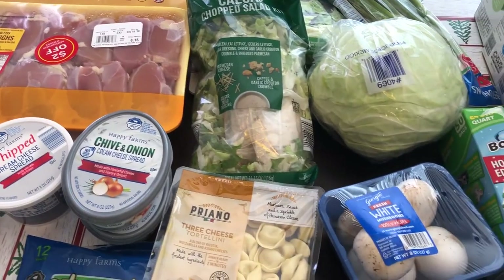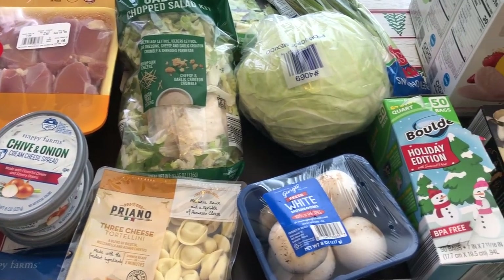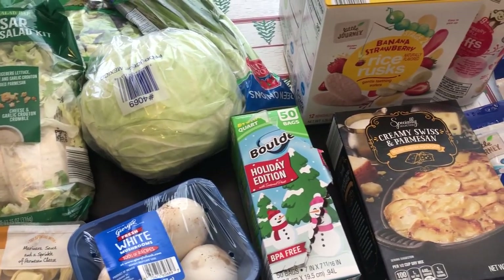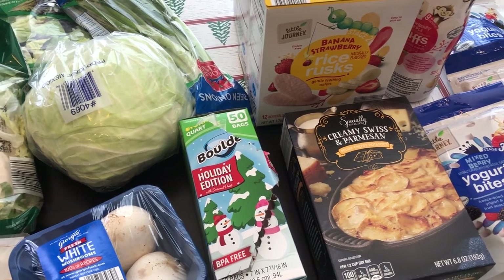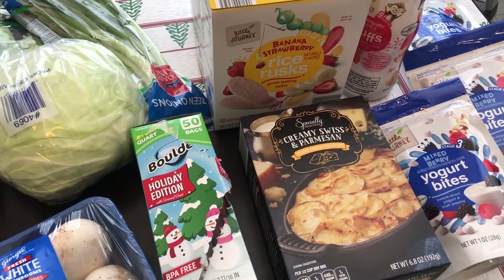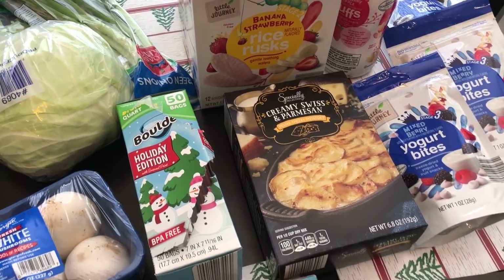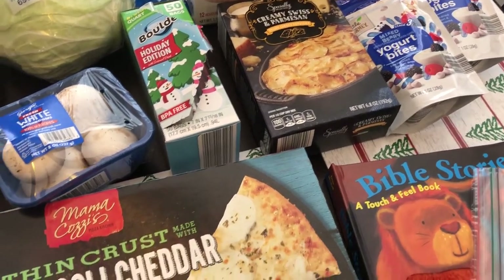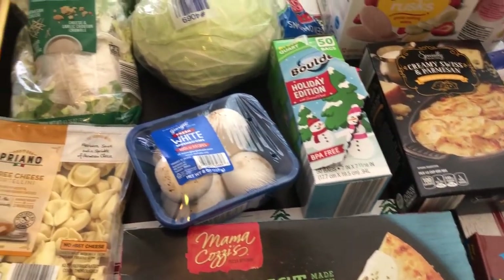Hey guys, welcome back to our channel. My name is Andrea with Foodimentary Adventures in Food and I am here today with a haul from Aldi. I didn't need a lot of stuff but there were some things that I did need, so I wanted to share it with you guys. I spent a total of $73 and some change, so I will jump right in.